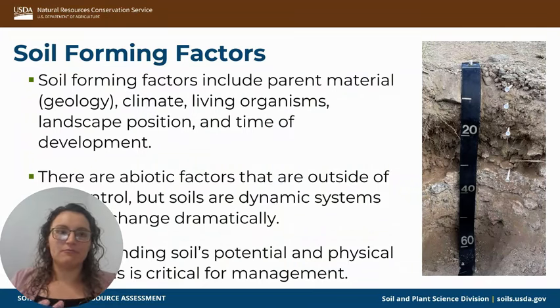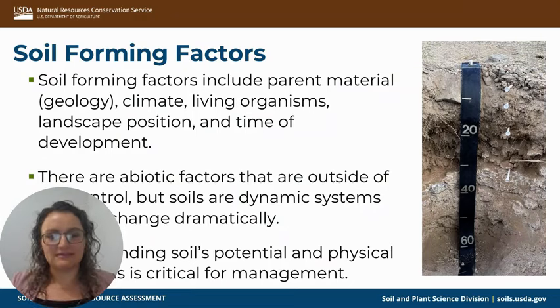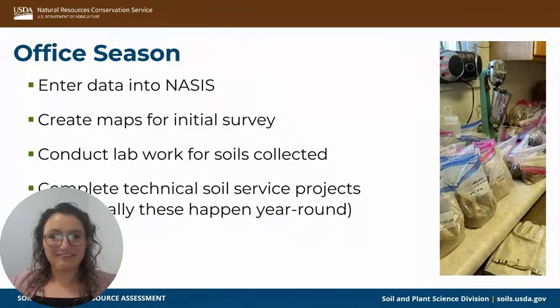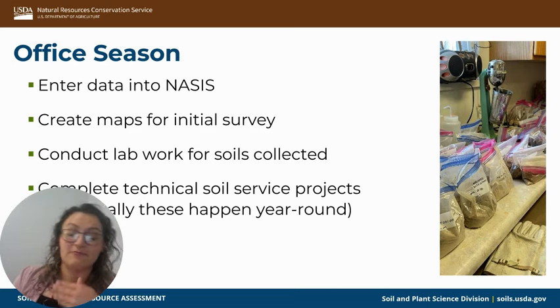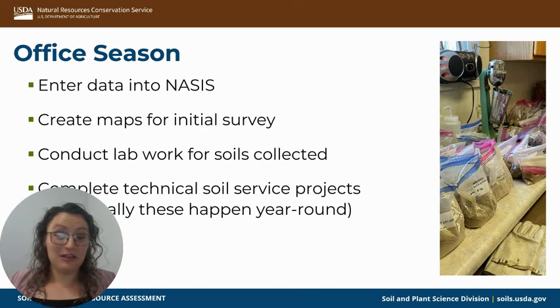As we map soils, we create something called an interpretation, which we'll talk about more in a minute. The interpretations help managers of properties and lands to make wise choices. Talking about the more nuts and bolts of what I do — I am located in Utah, we do have winter here, and during the winter we tend to be more inside. During that time we are entering data into NASIS, which is our national soil database, and we create maps — taking all the field data collected from past field seasons and compiling those into maps.